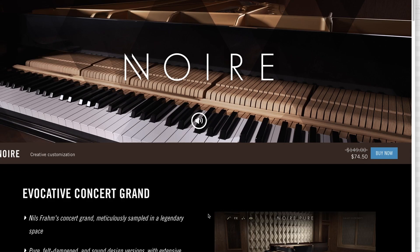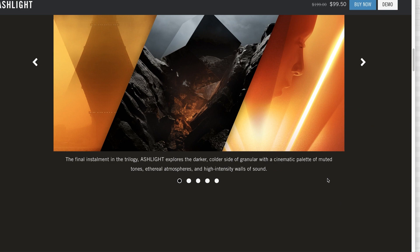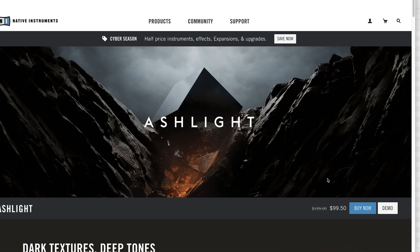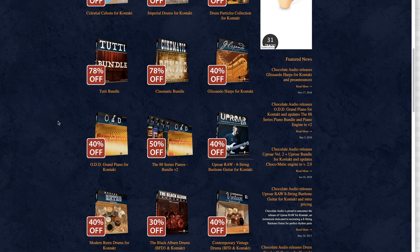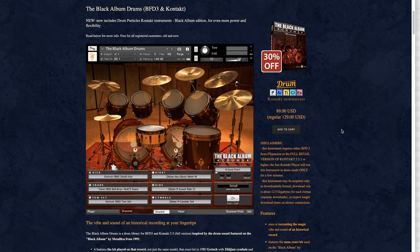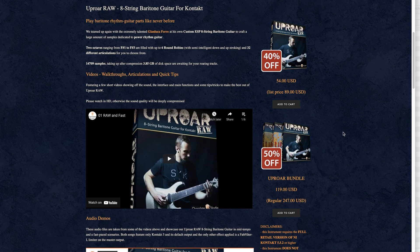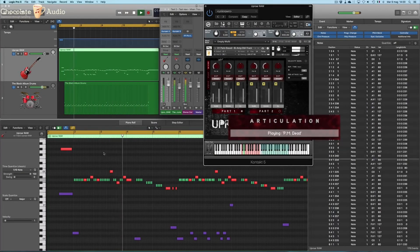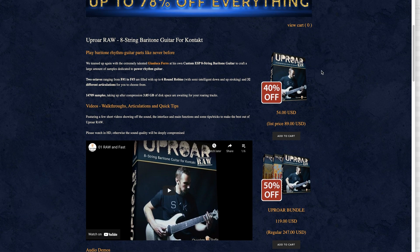Our picks today are Noir, available for $74 — a Kontakt player instrument that sounds fantastic — and Ashlight, the third in the series of granular synth engines, available now for $99, normally $199. Chocolate Audio's winter sale has up to 78% off everything. Check out their great piano libraries, plus lots of drums for Kontakt and BFD. A favorite is the Black Album Drums — same space and recording techniques as Metallica's Black Album. They've also got Uproar, an 8-string baritone guitar, available now for $54, normally $89.